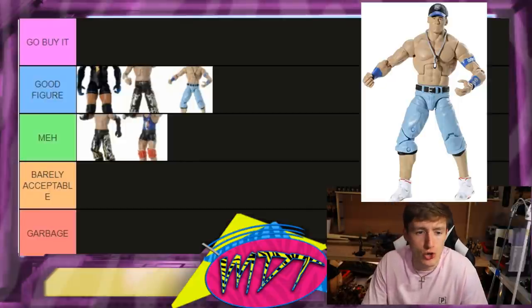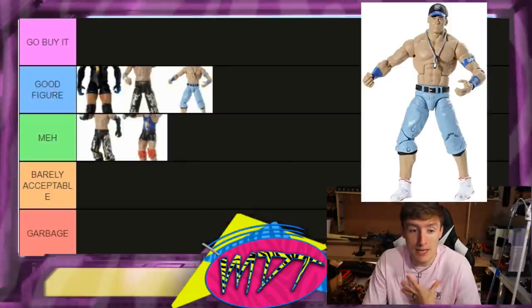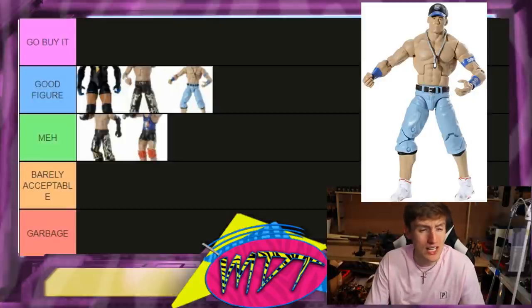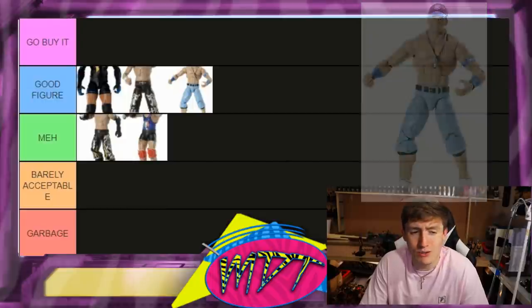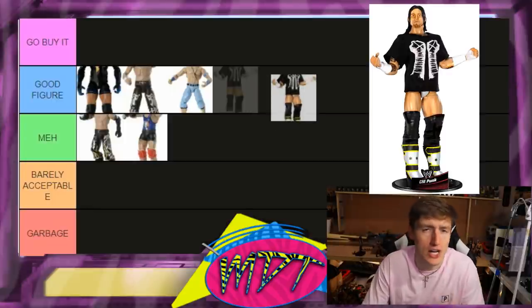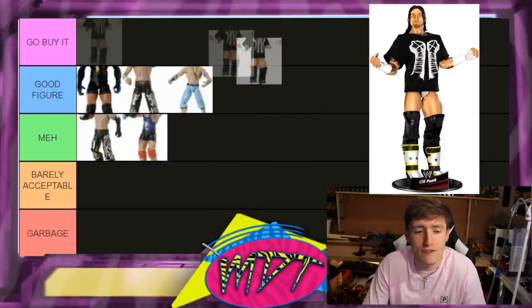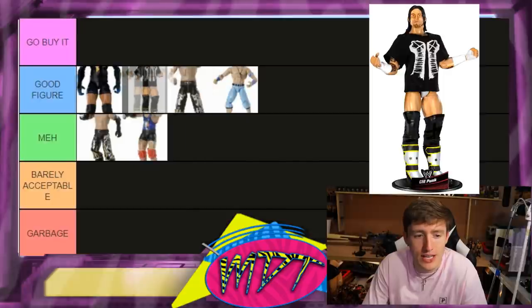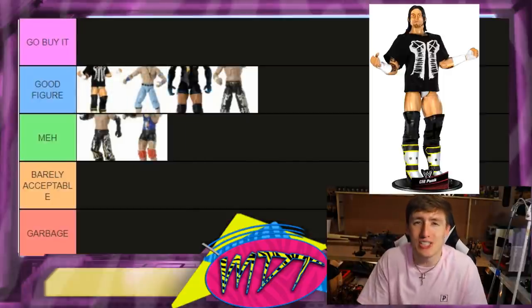Elite 3 John Cena is Good Figure — he came with his shirt, a cloth shirt. His ankles are actually stronger than other figures around this time. I've owned this figure a lot and the ankles hold up better. I like the head sculpt, torso, everything, but not quite Go Buy It. Elite 1 CM Punk — the head sculpt's not good, it's early. I like the cloth T-shirt. I'll put it in Good Figure.